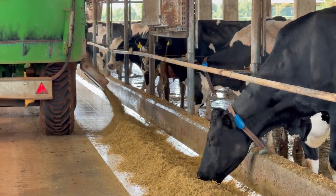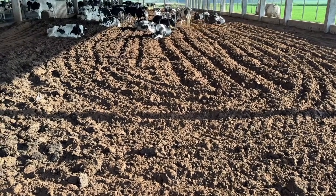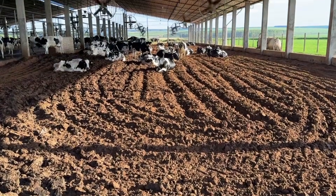We work with Holstein genetics using artificial insemination and imported embryos from the Netherlands to improve our herd. The compost is turned over three times a day to ensure proper drying. This process is carried out daily.